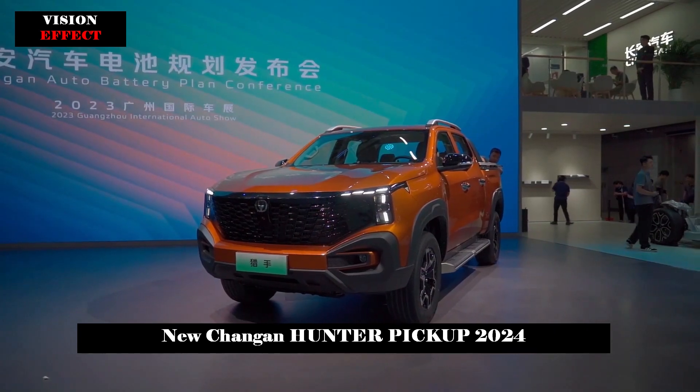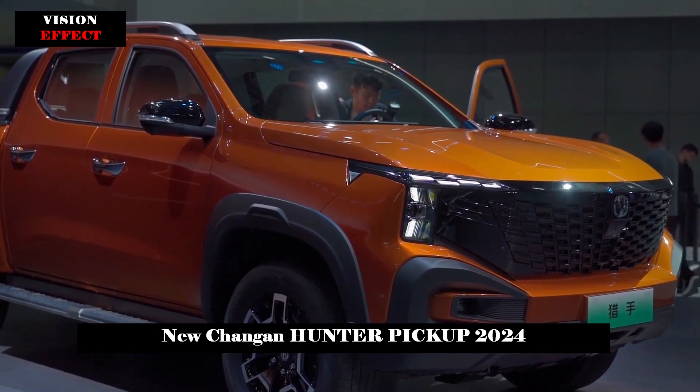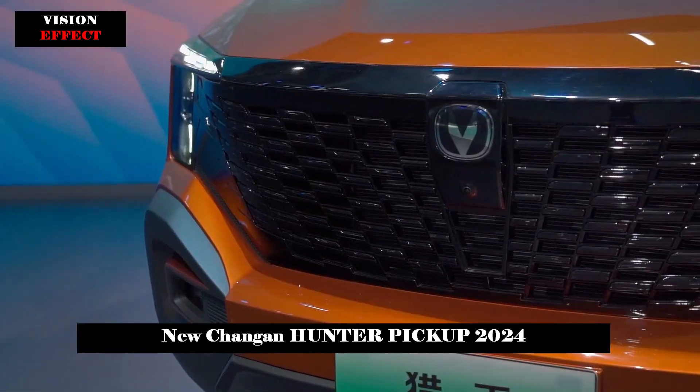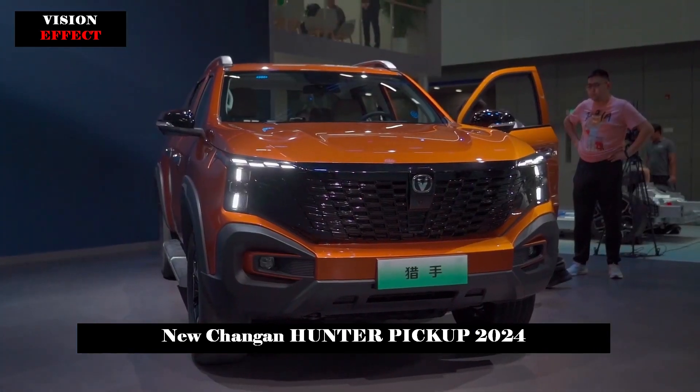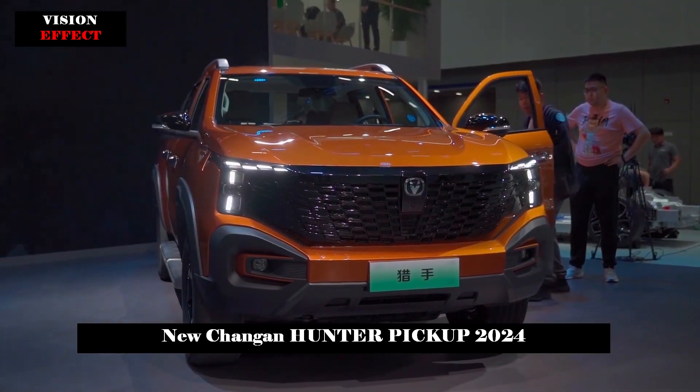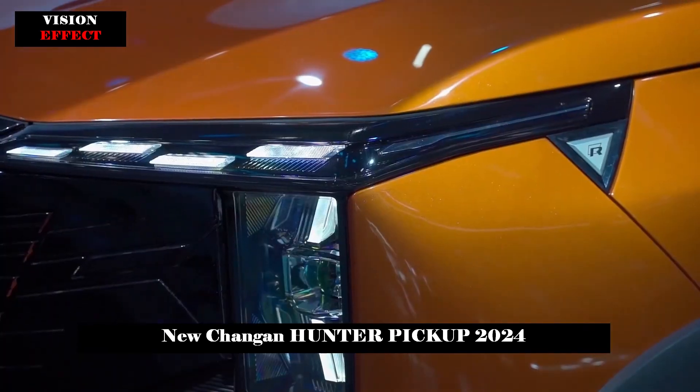Chang'an Automobile will unveil the first long-range hybrid pickup truck, Chang'an Hunter, at the Guangzhou Auto Show. On November 13, Chang'an Automobile officially announced that its first extended-range hybrid pickup truck, Chang'an Hunter, will be officially unveiled at the Guangzhou Auto Show.